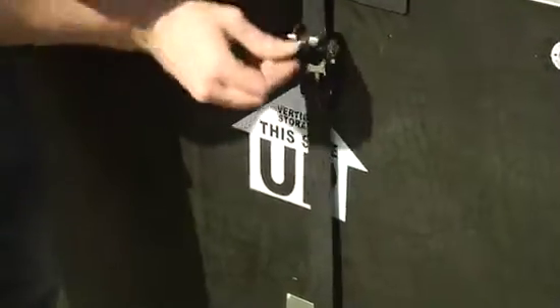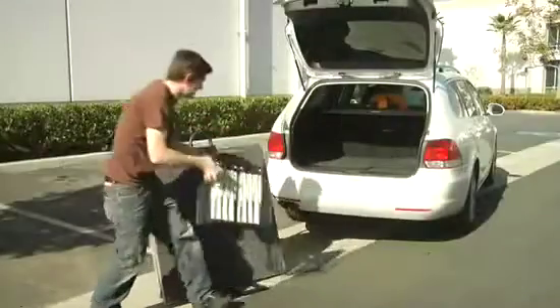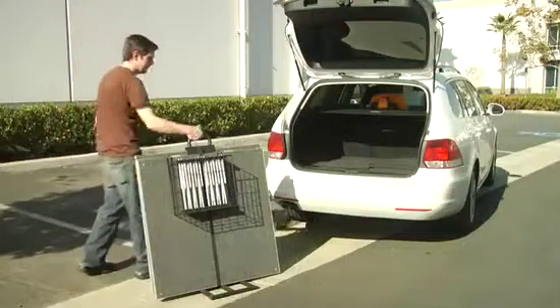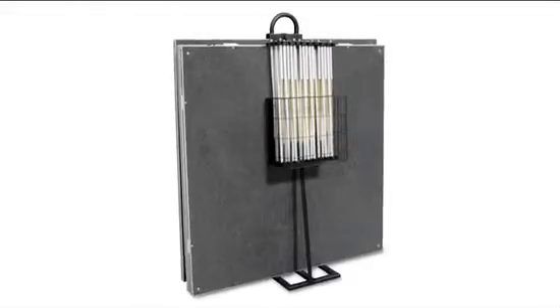It even includes a strap and ratchet system for securing the panels to the dolly, plus a handy tow basket for risers, with configurations available that let you move up to four panels and four risers so you can wheel them from place to place with ease. It's the perfect fit for the hard-working one-man performer.